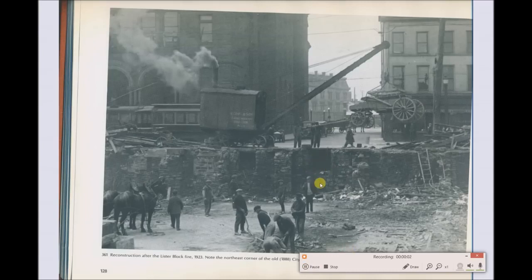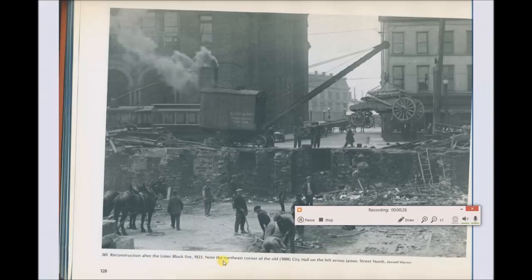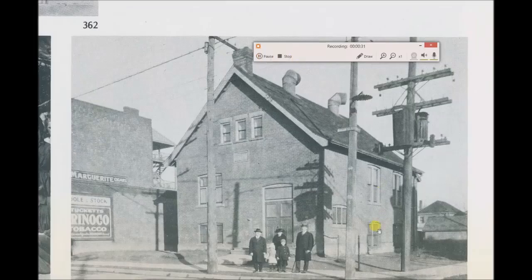Anybody familiar with Lister Block in Hamilton — which has recently been renovated — well, they knocked off the old building and here's what it looked like underneath. The road surface appears to be about here, so this section is below ground. Was this the foundation of something older? The caption says 'reconstruction after the Lister Block fire in 1923.' This is on Barton Street, 1923. Maybe five years before this time we start to see transformers showing up on telephone poles, and telephone poles often had these rods inserted — I suppose turning the post into a ladder.